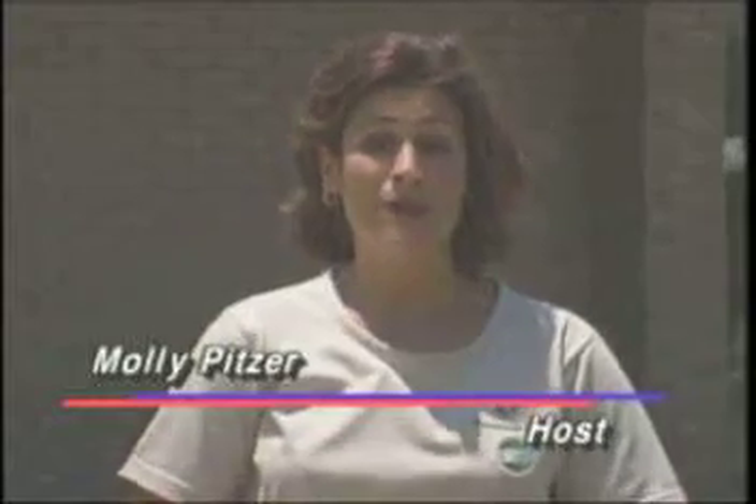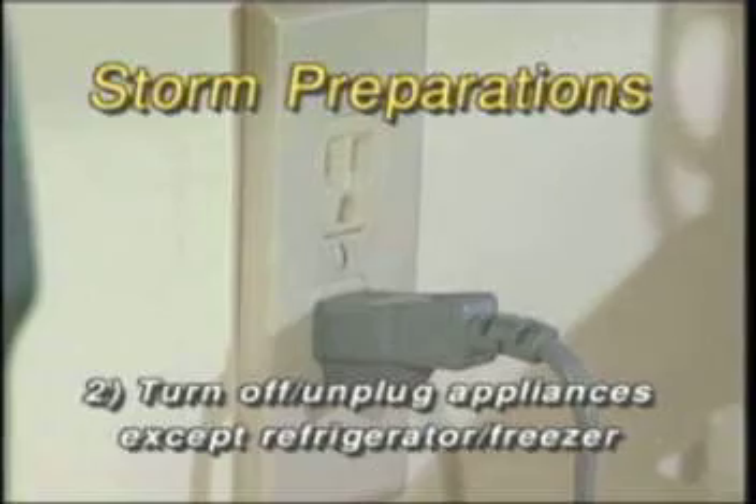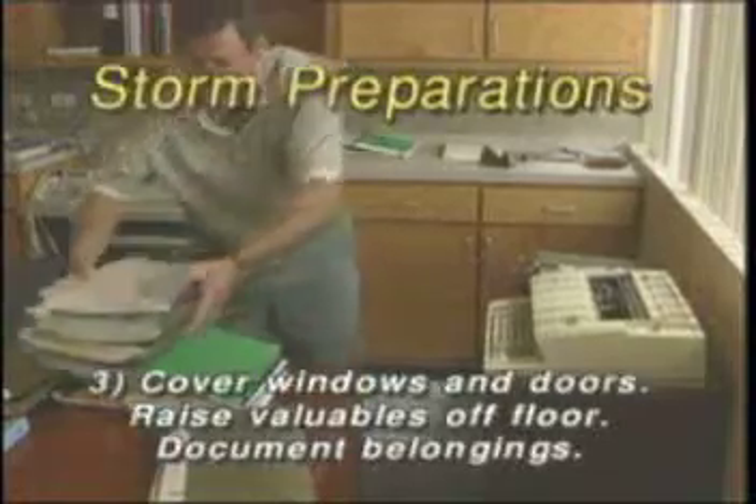Now let's review. Remember, safety first — it's never too soon to make a storm plan. 1. Plan an evacuation route. 2. When you leave your home, turn off or unplug all appliances with the exception of the refrigerator and freezer. 3. Cover windows and doors, at least on the first floor. Raise valuables off the floor. Document your belongings with photographs.